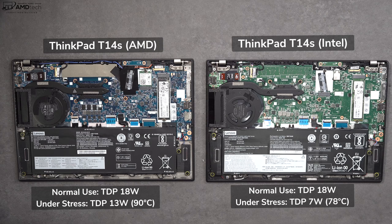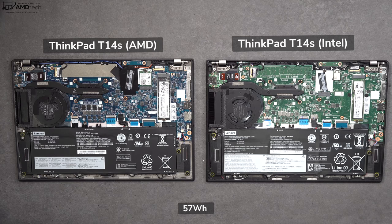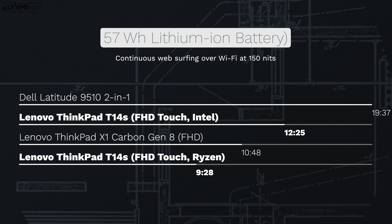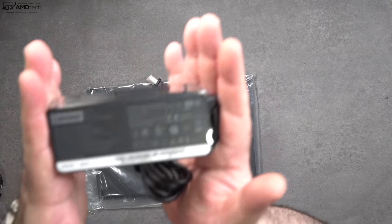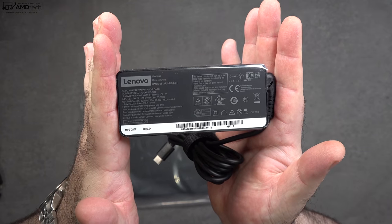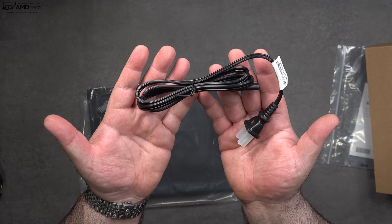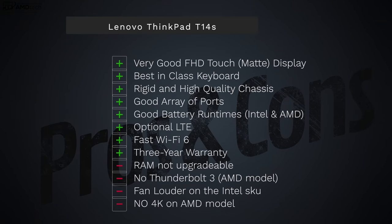Both units sport a 57-watt-hour battery. On my continuous web surfing test over Wi-Fi at 150 nits, the Intel version outlasted the AMD by quite a bit — Intel got 12 hours and 25 minutes, while AMD got 9 hours and 28 minutes. Even so, 9 hours 28 minutes is still a very good figure for a business laptop. Both come with a compact 65-watt USB-C power adapter, and both take about two hours or less for a full charge.